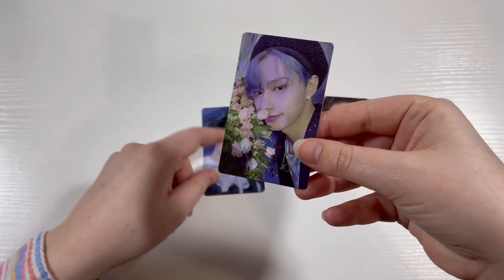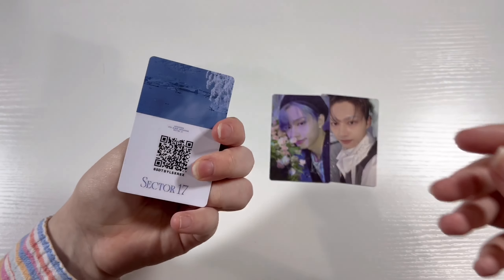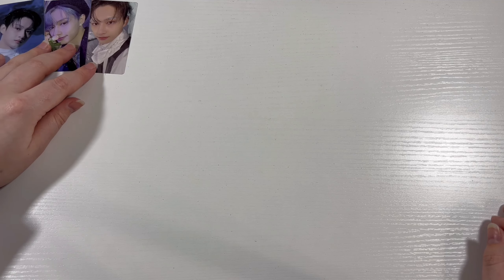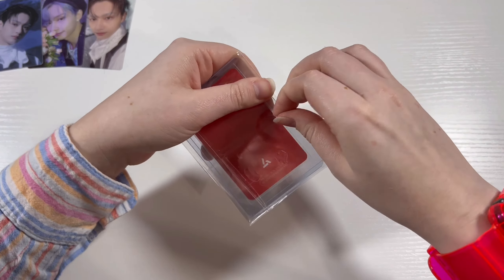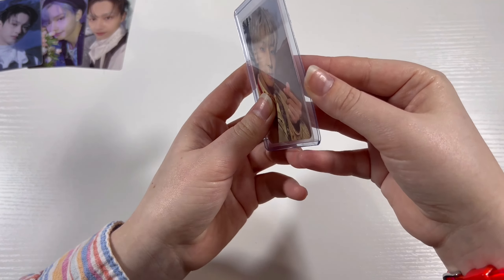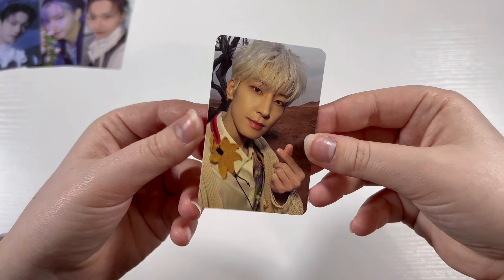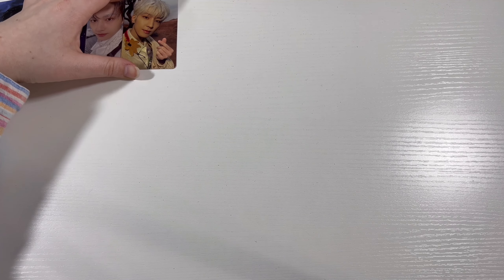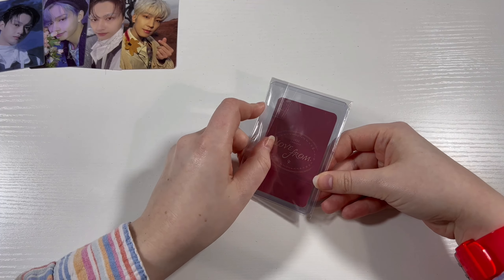This card is so cute — it is definitely a very high-in-demand card, which is very weird because it's just from a weverse version. I've probably scanned the codes by the time I'm filming this. Over here we have some cards from Face the Sun EP3 Ray. We have a Wanu card for Face the Sun — this is the Wanu version 3, which is by far my favorite version of this album. It is just absolutely so incredible.